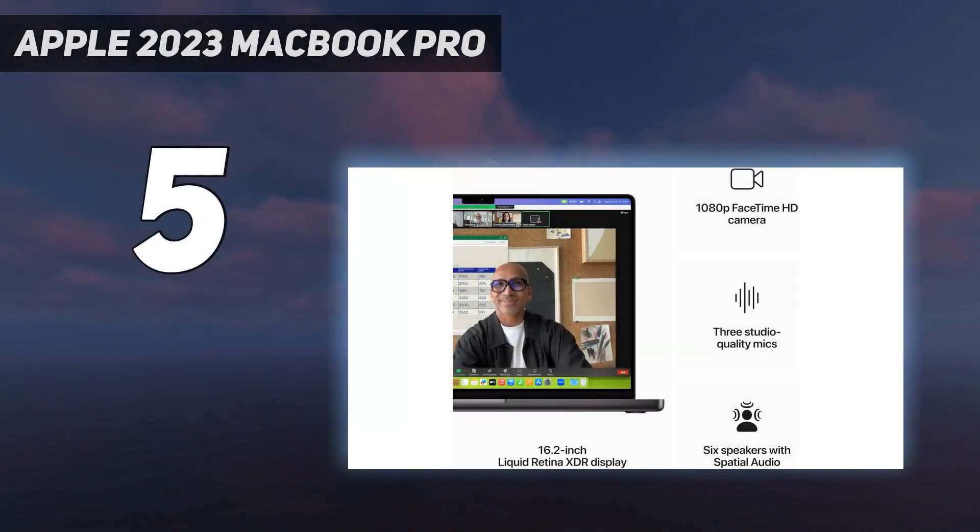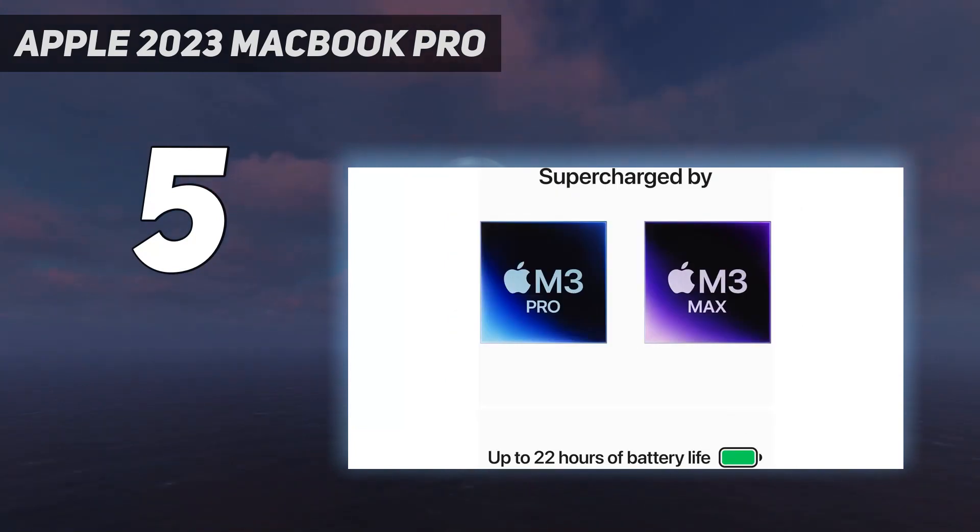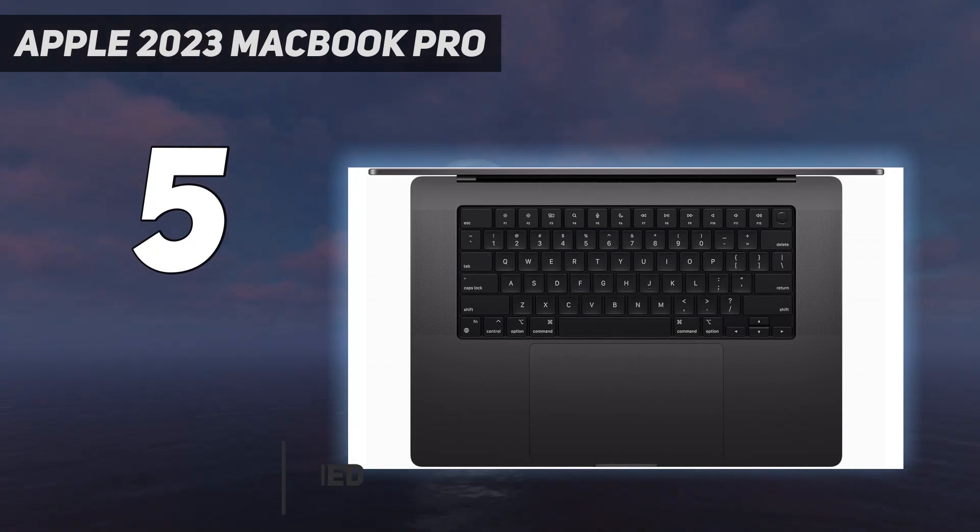Starting at number 5: the Apple 2023 MacBook Pro. If you need more power for intensive creative work like 3D rendering and working with ultra-high resolution photos and video, the MacBook Pro is your Huckleberry.